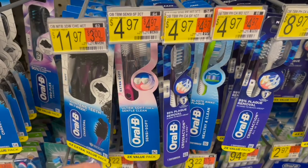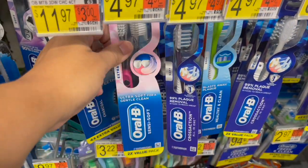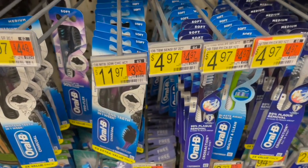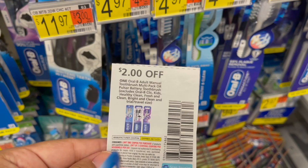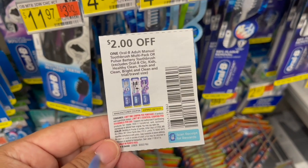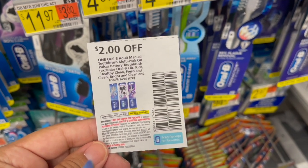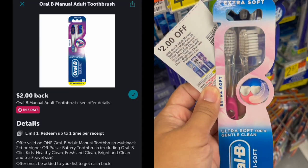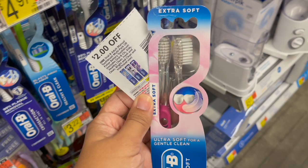Another great oral care deal is on the Oral-B Gentle Clean Manual Toothbrushes — the two-count priced at $4.97. Pick up one and use the $2 off one coupon from the September P&G, leaving you to pay $2.97 in store. Then submit to Ibotta for $2 back, making one just $0.97.